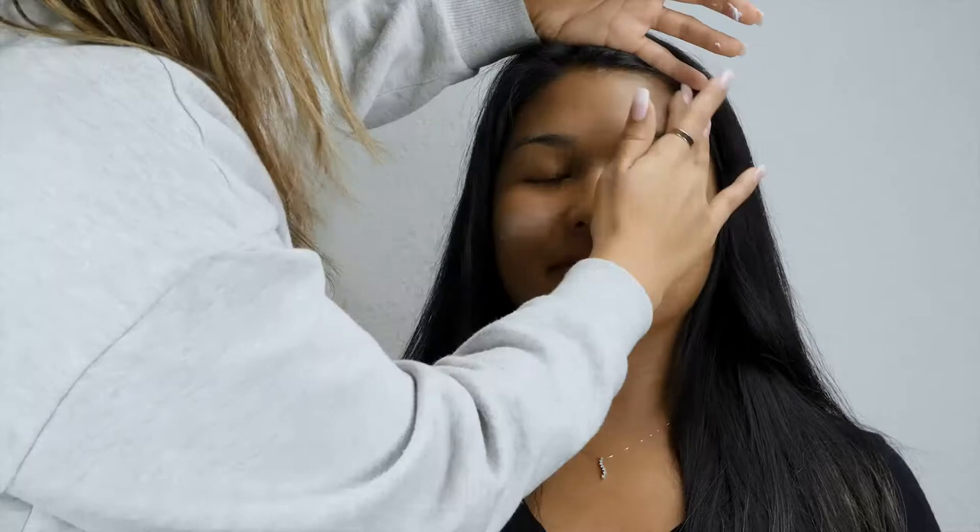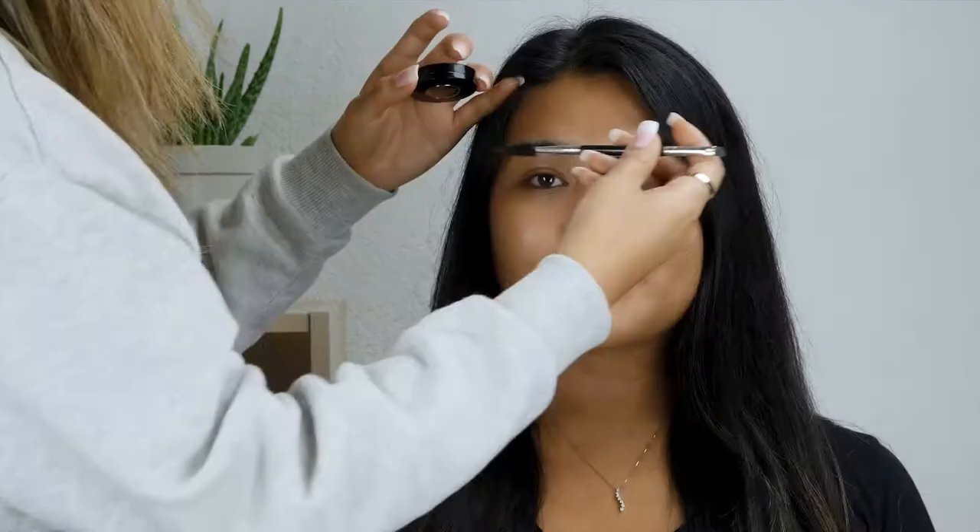If you want to see how we do this date night look, keep watching until the end. Living in Switzerland it's pretty cold and dry, so we want to make sure we're moisturized. We're going to use this lip treatment — the Henna Lay. Now we're going to do the eyebrows.